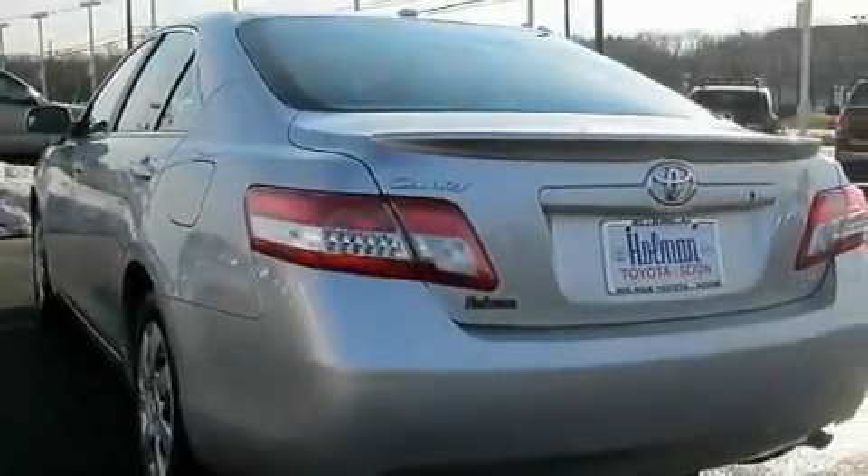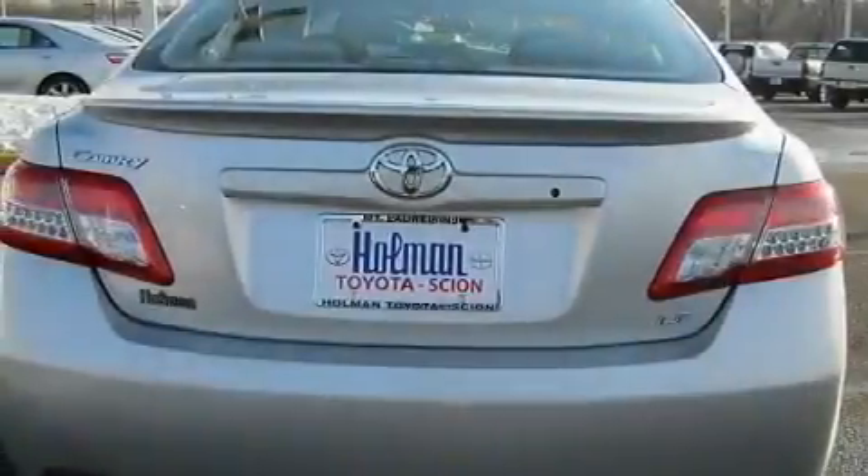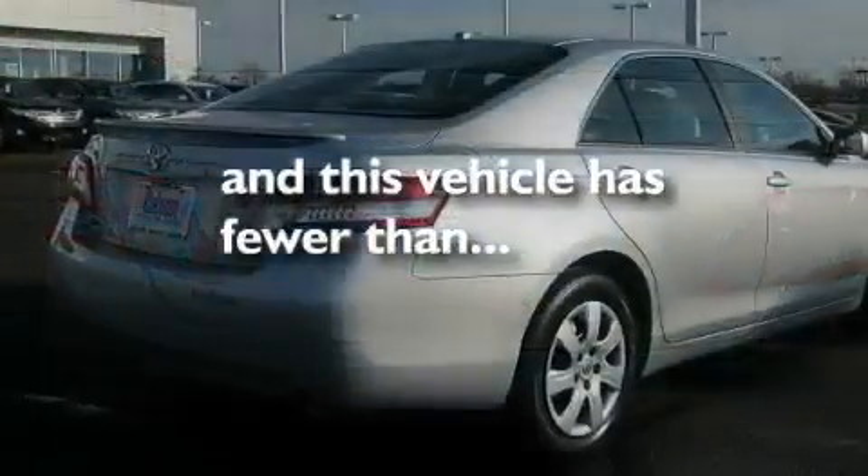Additional features include a passenger side vanity mirror, a low tire pressure indicator, steering wheel mounted stereo controls, and this vehicle has less than 20,000 miles.